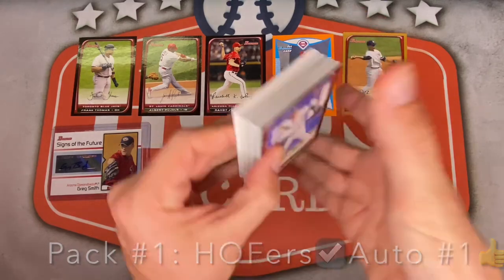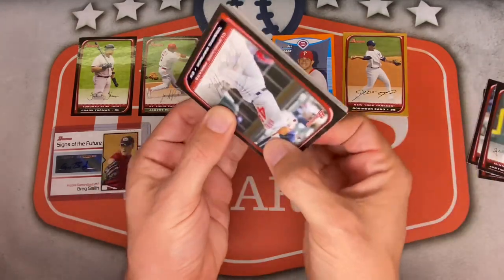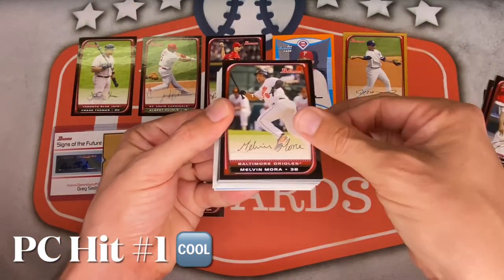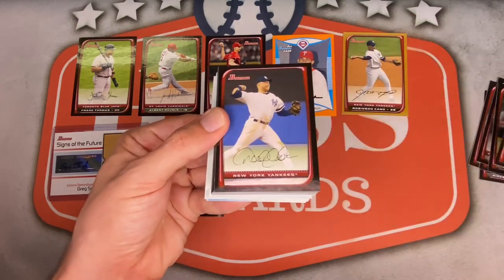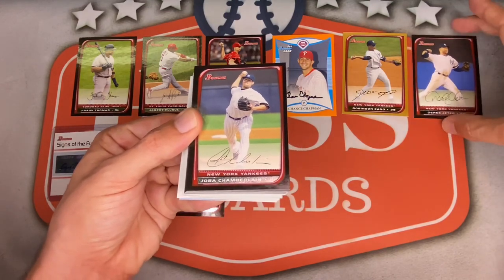Two more hits to go. Hideki Matsui, Godzilla, starting us off. Konerko, Justin Morneau — former MVP. First PC hit: Pronk, Travis Hafner — very nice. Ryan Howard for Philly, Melvin Mora Orioles, Bartolo Colon for the Red Sox — I remember Bartolo pitching for a lot of teams. Derek Jeter, very nice.